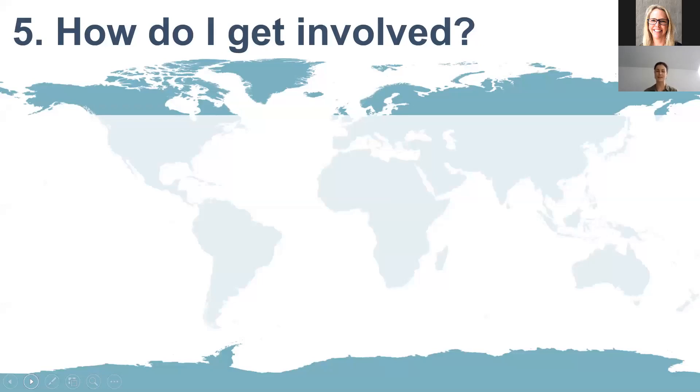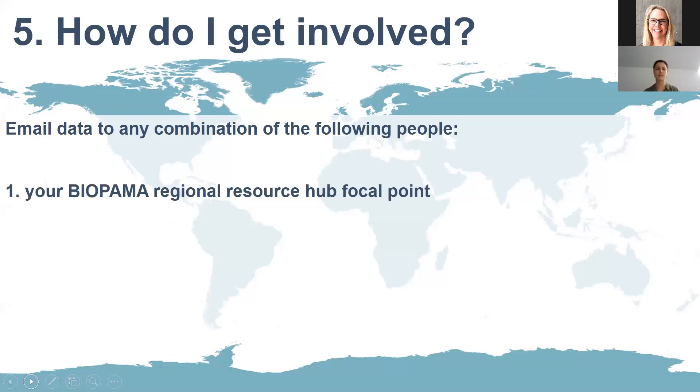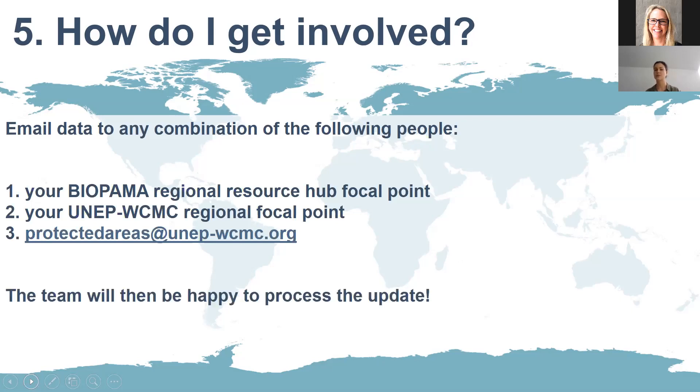If you have an official national dataset of protected areas and want to send it to UNEP WCMC and the Bioparma partners, please email the following people. You can contact your Bioparma Regional Resource Hub focal point — depending on which region you're in — or the UNEP WCMC regional focal point (for Eastern and Southern Africa, that's Jessica), or email protectedareas@unepwcmc.org. If in doubt, email that address and they'll put you in touch with the correct person.